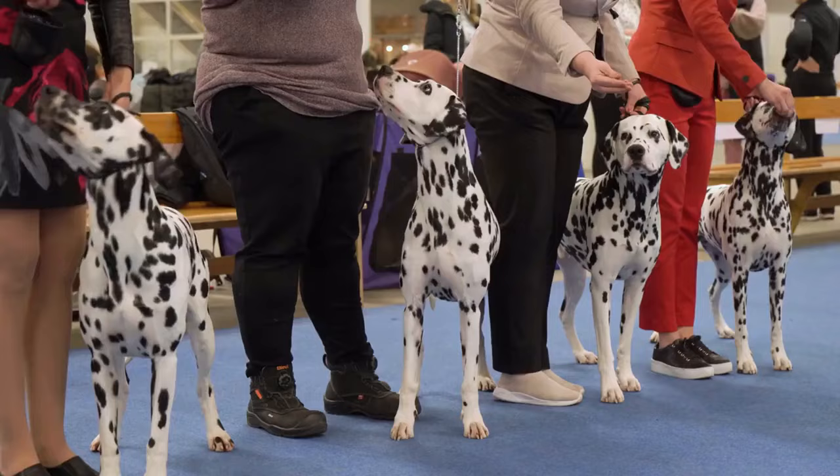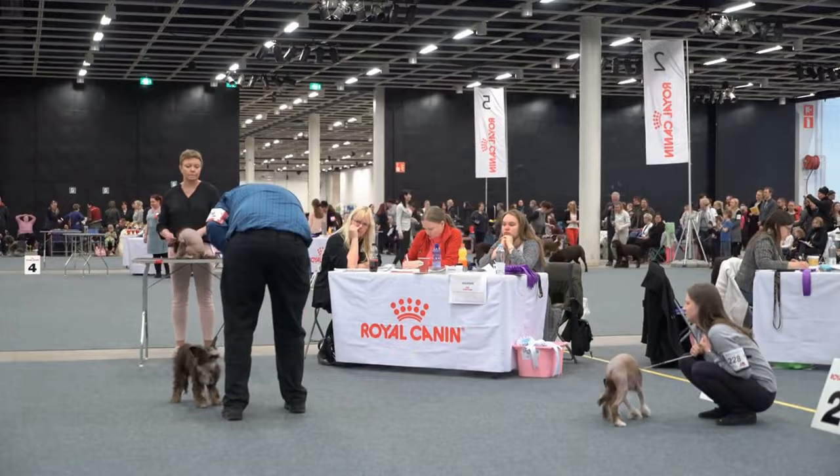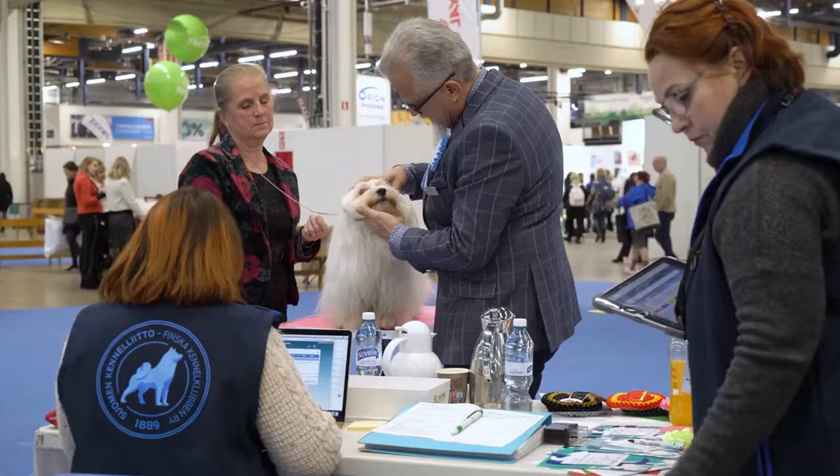Kennel clubs like the AKC and others around the world then developed breed standards, which are a literal blueprint that breeders must match for things like size, coat, tail, and head shape. This ensures that dogs don't drift from the vision over generations of breeding. The standards can get very specific, down to the angles of the ear tips.